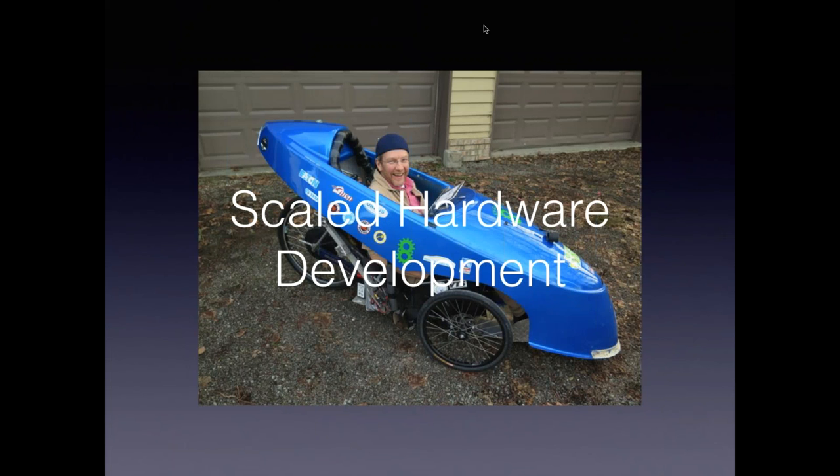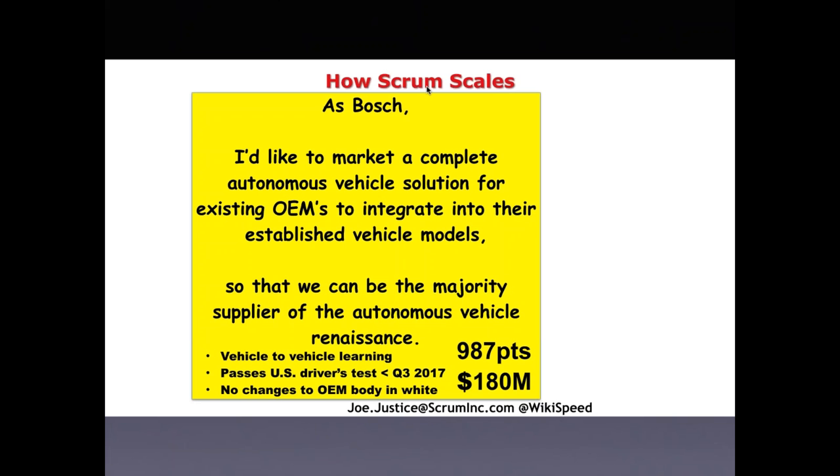So, scaled hardware development — how does it work? Here's an example Joe shared from Bosch. They set up an epic together with C-level management: as Bosch, we'd like to market a complete autonomous vehicle solution for existing OEMs to integrate into their established vehicle models, so that we can be the majority supplier of autonomous vehicle solutions. They estimated the value behind that — a tax price of 180 million dollars once they have that solution in place — and estimated the effort at, for example, 987 points.